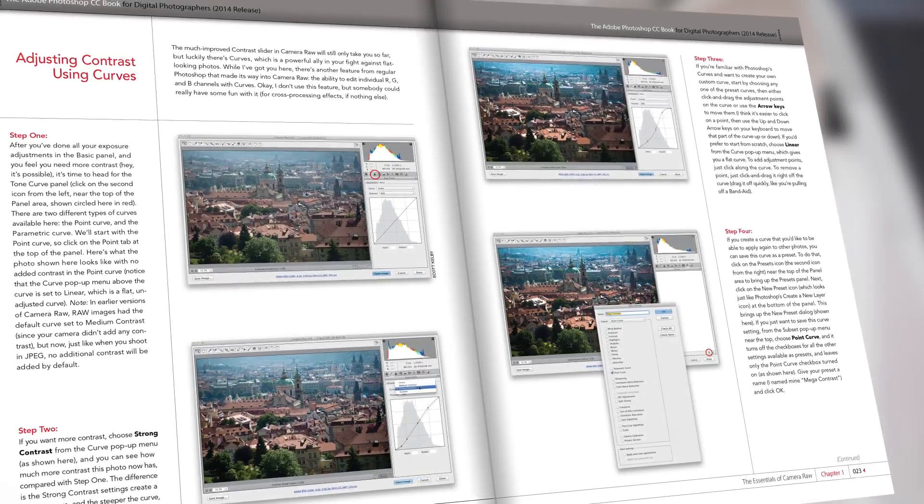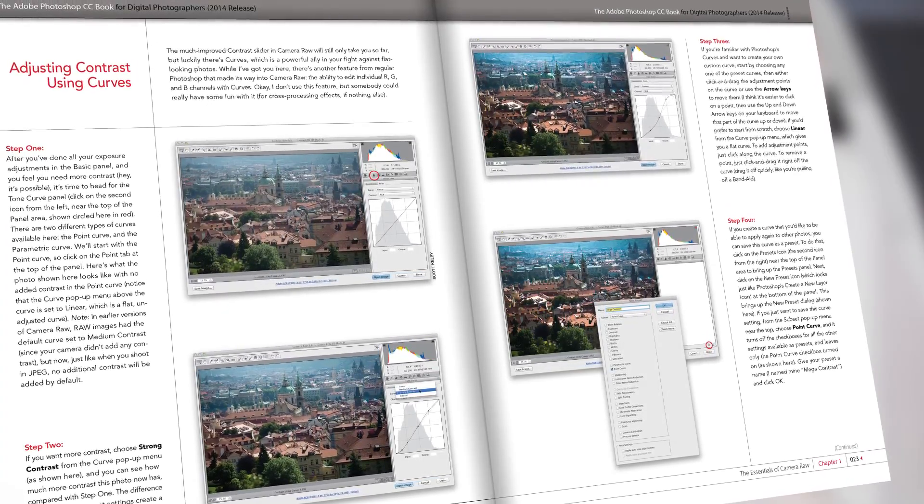This new edition is the biggest revision I have done to the book in years, and it's primarily because the way photographers use Photoshop today is much different than we did even just a few years ago. So I wanted to create a new version that is right on top of how we really use Photoshop CC today.